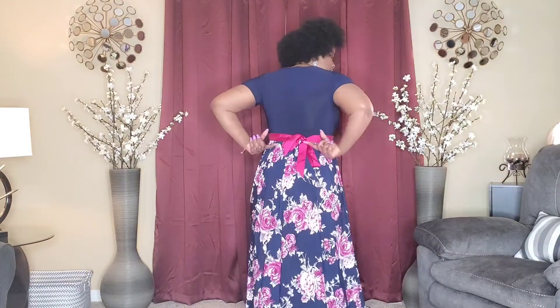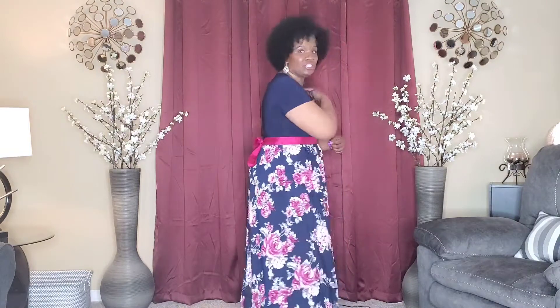This is dress number five. This dress is very pretty — it has burgundy, white, some gray, and blue. It also has a bow in the back that you can tie, and it has a round neck. The sleeves don't come too far down, but enough to where you won't be insecure about your arms.